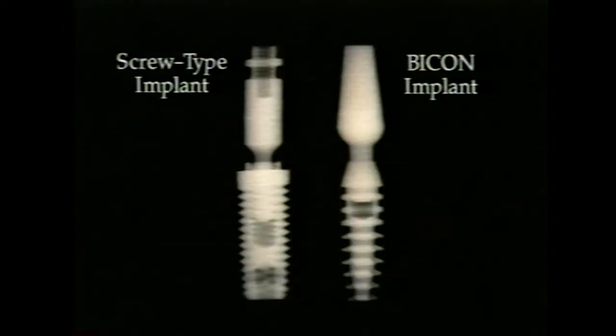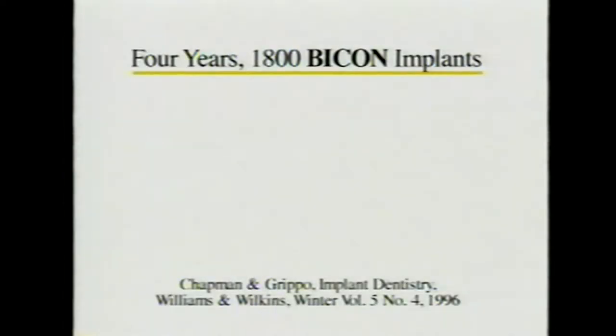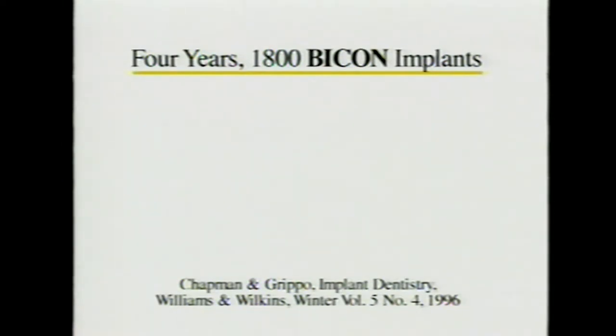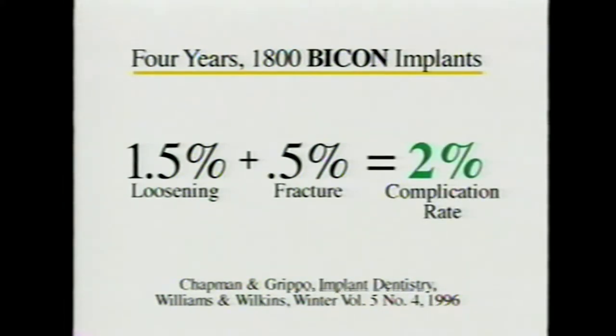From the standpoint of a single-tooth implant, it's the reliability of the abutment that makes all the difference. When you have a screw-retained abutment, it's going to loosen. The locking taper doesn't loosen. We did an article on that—over a four-year timeframe in about 1,800 implants, there was about 1.5% loosening of the abutment and 0.5% fracture, giving a 2% complication rate.